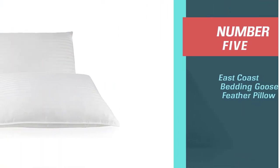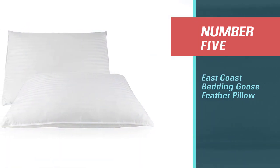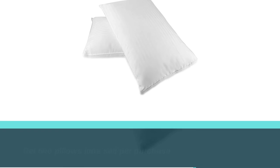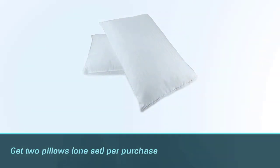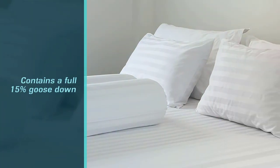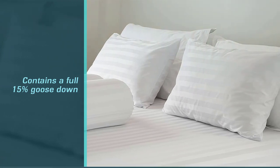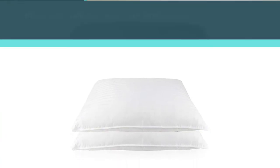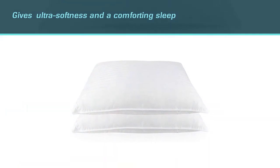Number five: East Coast Bedding Goose Feather Pillow. This is one of the best buys we came across in this feather pillow research. You get two pillows per purchase. East Coast Bedding doesn't skimp on luxury — unlike some other feather pillows, this one contains a full 15% goose down. That means ultra softness and a comforting sleep.